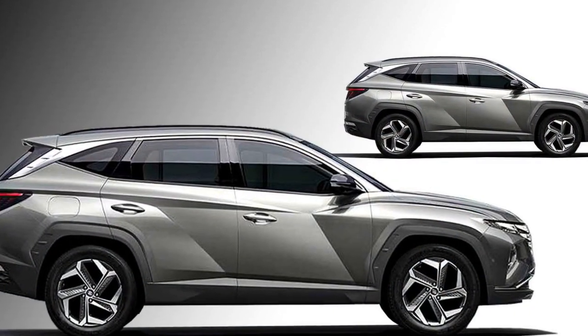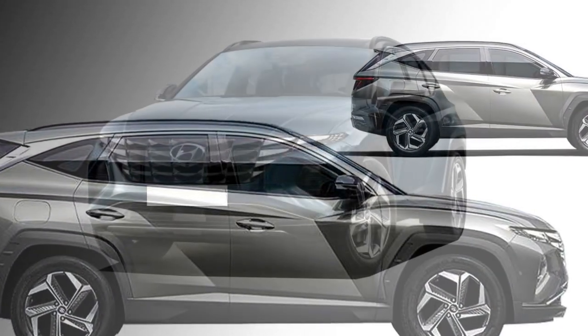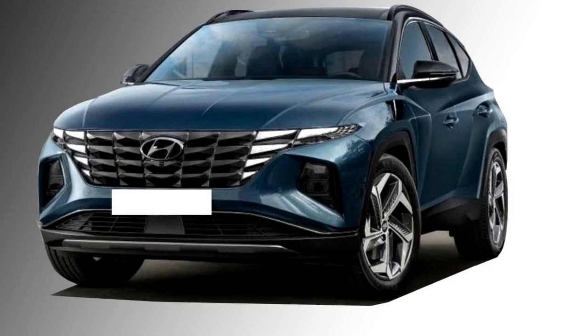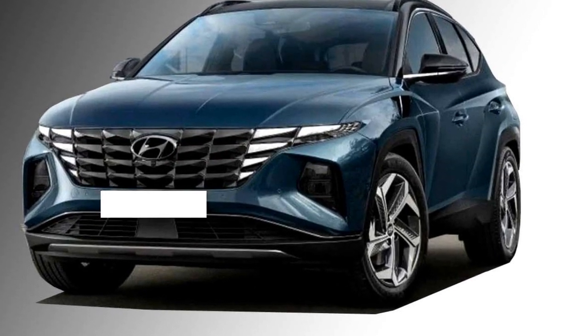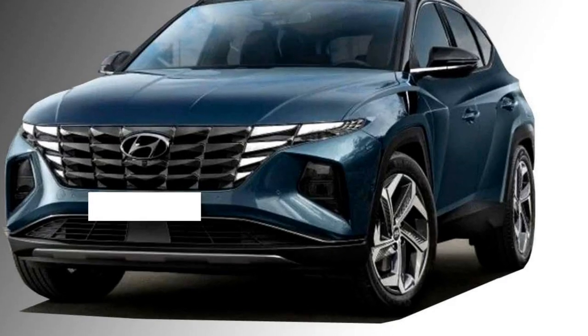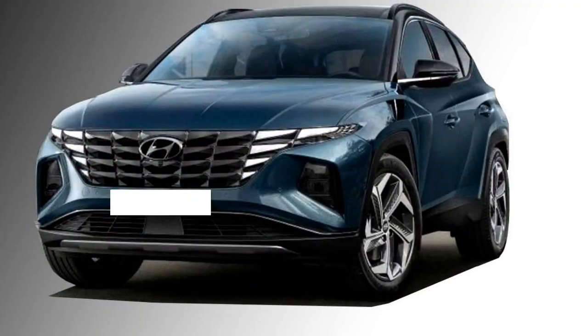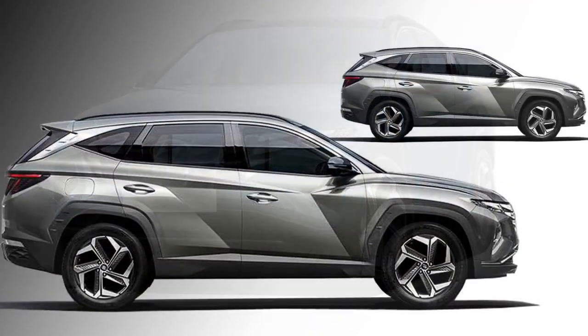Talking about the exterior look, the SUV has been built following Hyundai's sensuous sportiness design language. The front fascia looks elegant with a newly designed parametric grille, stylish projector headlamps mounted lower in the front bumper, LED DRLs, and large black air inlets at the bottom.